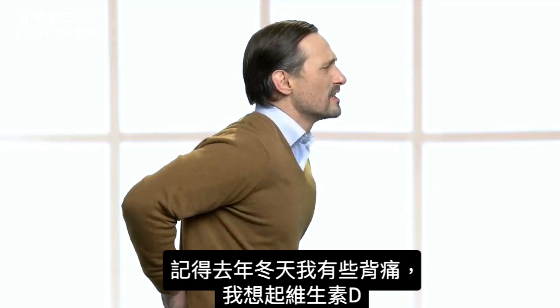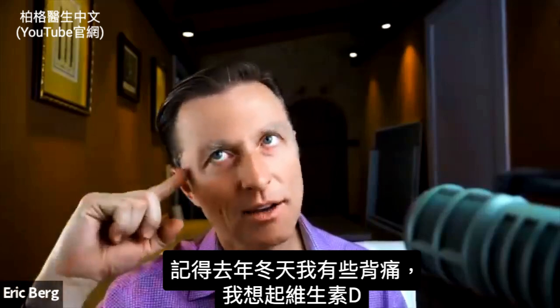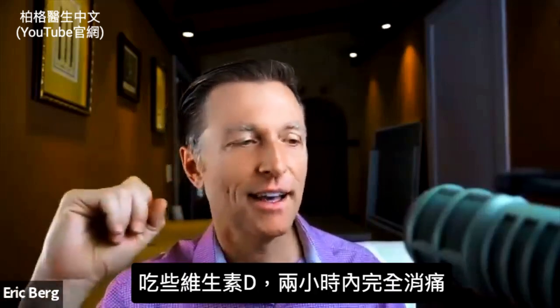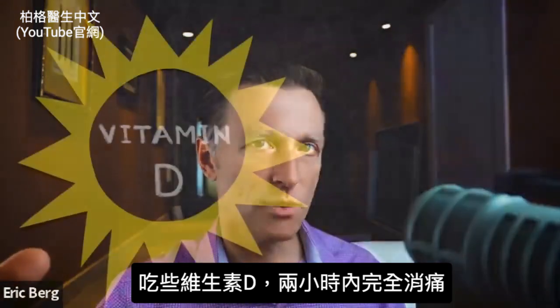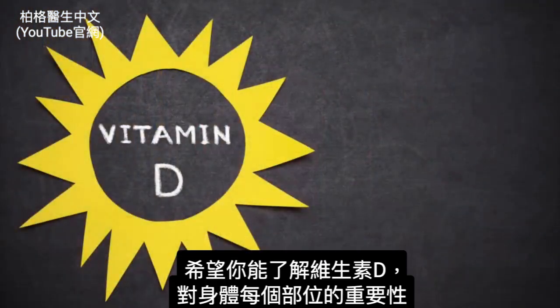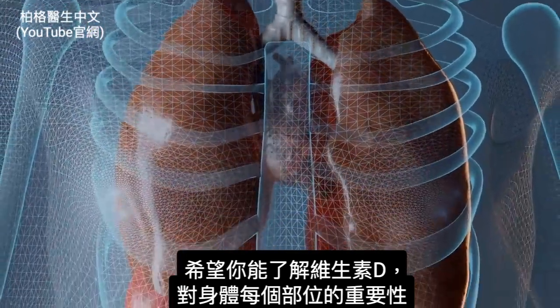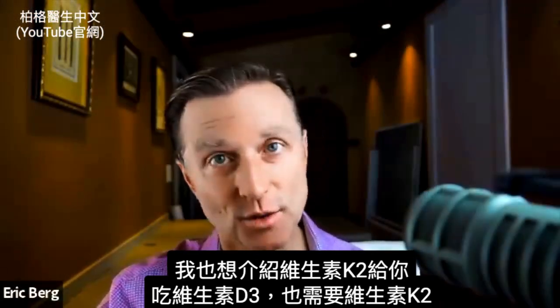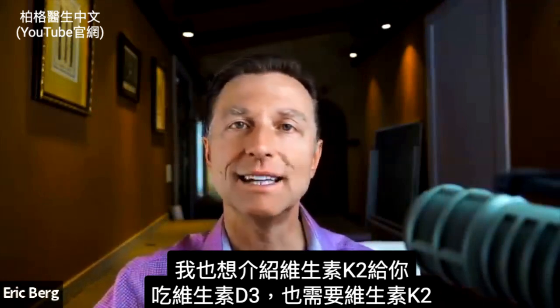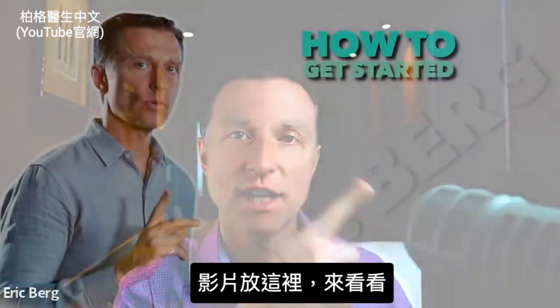Even myself — last winter I had some low back pain. I remembered about vitamin D, started taking it, and it was completely gone within probably two hours. I hope you now understand the importance of vitamin D for virtually every part of your body. I also want to introduce you to vitamin K2, which is also needed when you're taking vitamin D3. I put that video right here — check it out.